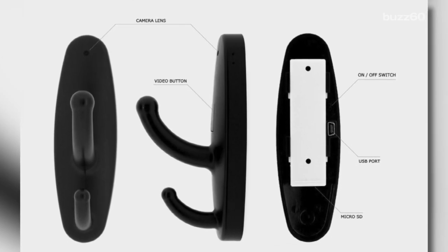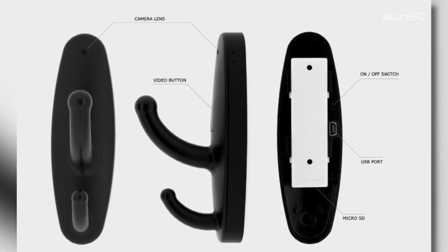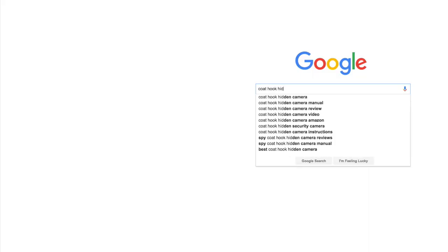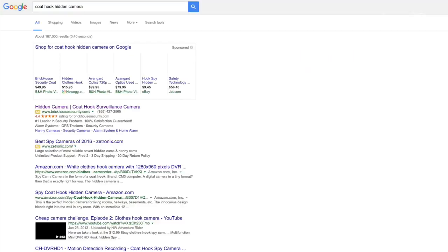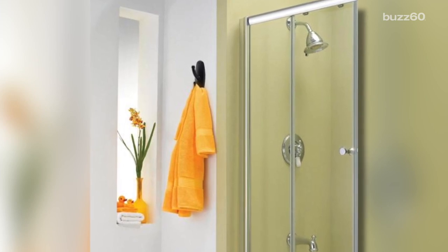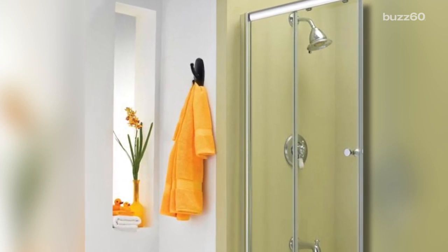Apparently, the cameras were battery-powered, motion-censored, and aimed directly at the toilets. These creepy devices are advertised for home security and available to purchase online for as little as $13. And the worst part is, unless you know what to look for, one can easily be fooled by the coat hook design.